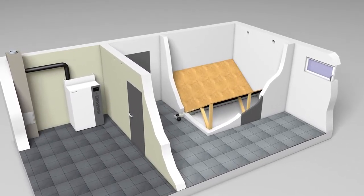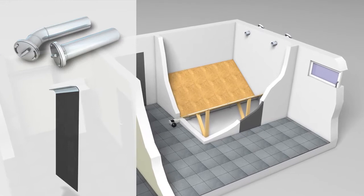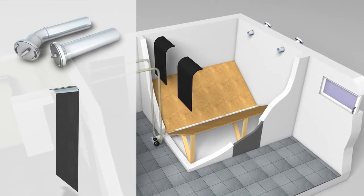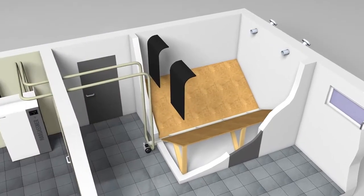On request, Hargassner supplies the complete set of accessories for filling, for example fill pipes, pellet deflection mats and retaining boards for the door with Z profile rails.